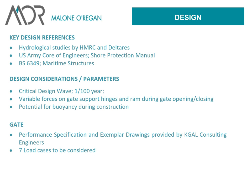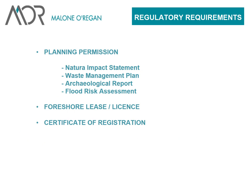The design references were the hydrological studies by HMRC and Delta Res, the US Army Corps of Engineers Shore Protection Manual, and BS 6349 maritime structures. Design considerations included the 100-year critical wave height, variable forces on the gate support hinges and ram during gate opening and closing, and potential for buoyancy during construction since the pier was hollow. For the gate, a performance specification and exemplar drawings were prepared by KGAL Consulting, a specialist UK firm, with seven load cases to be considered. All this needed planning permission, and being in an SAC, a Natura impact statement was required, along with a waste management plan and archaeological reports.